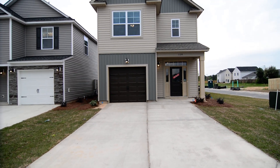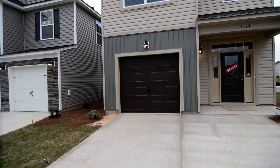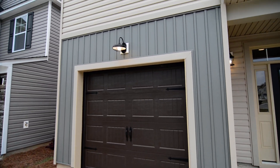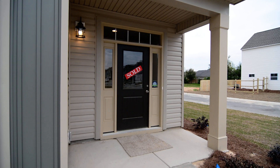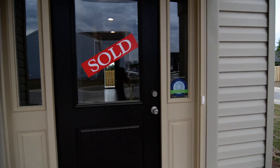Out front you can see there is a two car wide driveway leading up to the one car garage. You have some carriage style detailing and nice lighting outside as well. You have a covered front porch as you enter, and this home is on a corner lot.